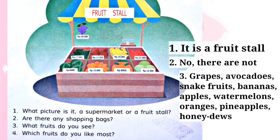Question number four: which fruits do you like most? Buah apa yang paling kamu sukai? Di sini sudah dituliskan 'I like ___ very much.' Jadi kalian bisa mengisikan buah apa yang kamu sukai. Contohnya, jika anak-anak suka buah apel, bisa menjawab: I like apples very much. Atau kalau anak-anak suka buah salak, bisa mengatakan: I like snake fruits very much.